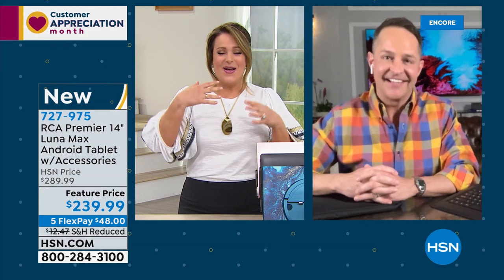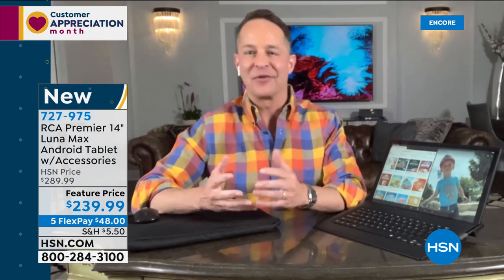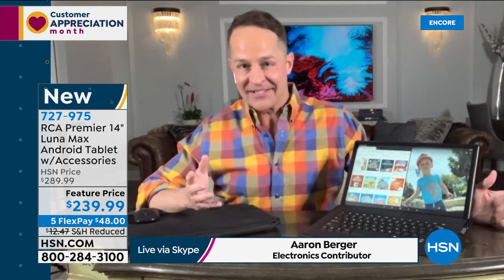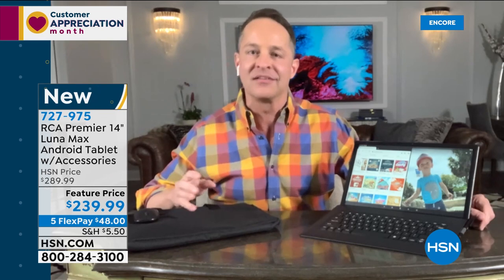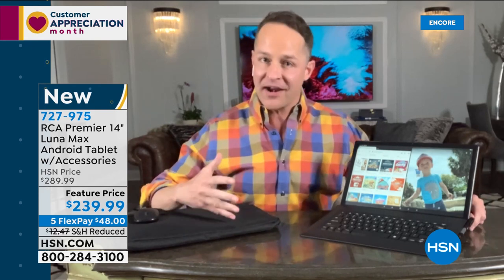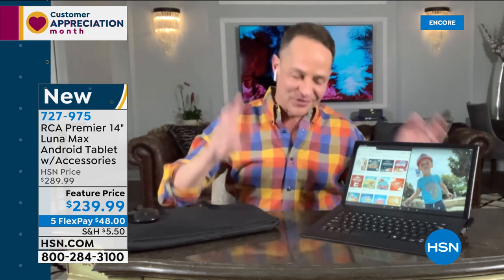RCA might surprise you — it's HSN's number one selling Android tablet brand of all the fabulous brands HSN sells. This was the biggest hit in new products from RCA last year, debuted in the Christmas season, and this is the very first show back in 2021. Aaron shows what everybody loves so much: it is a computer and a tablet all in one — an on-the-go touchscreen computer.